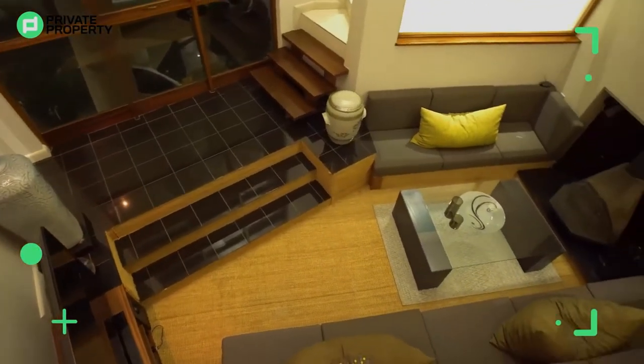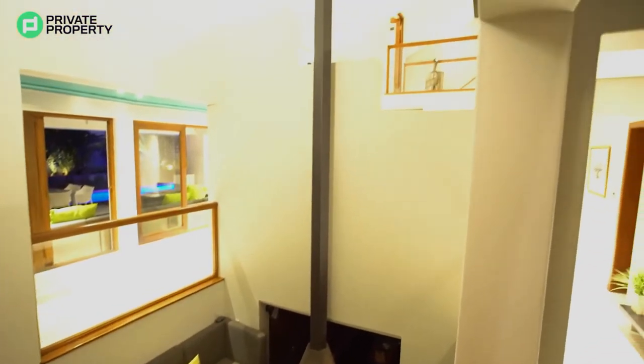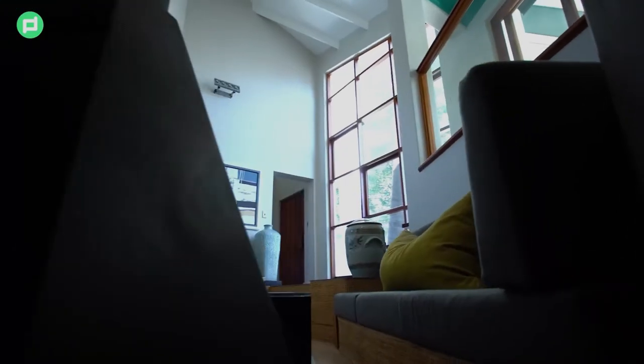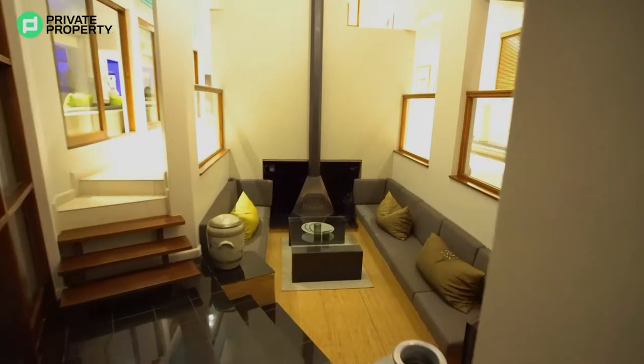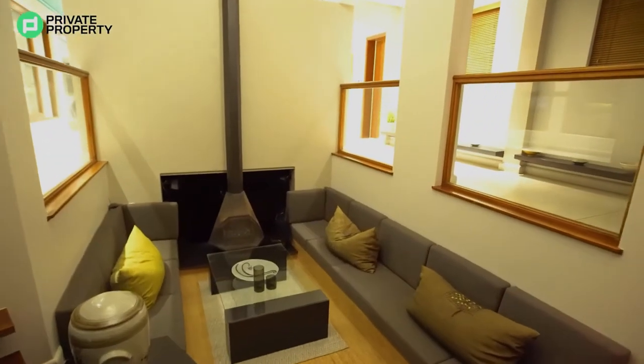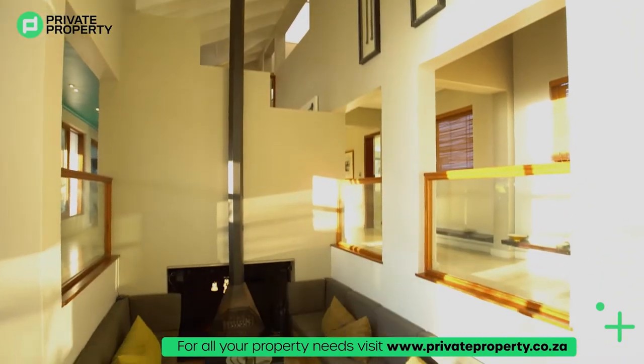Looking over this balustrade, you'll find yourself looking down onto the sunken lounge. The sunken lounge is carpeted with the same edging material you saw when you walked through the front door. It also has built-in couches for you to enjoy and relax while you watch TV.